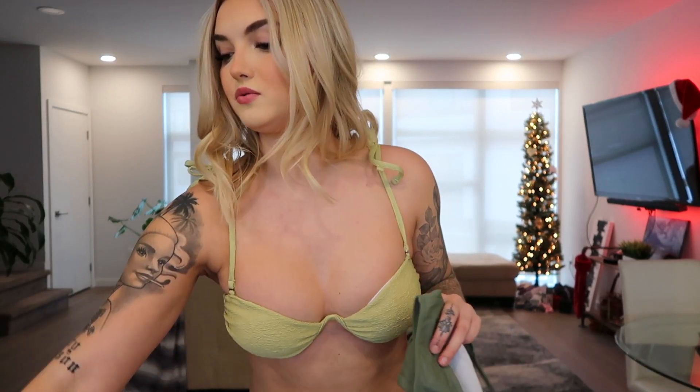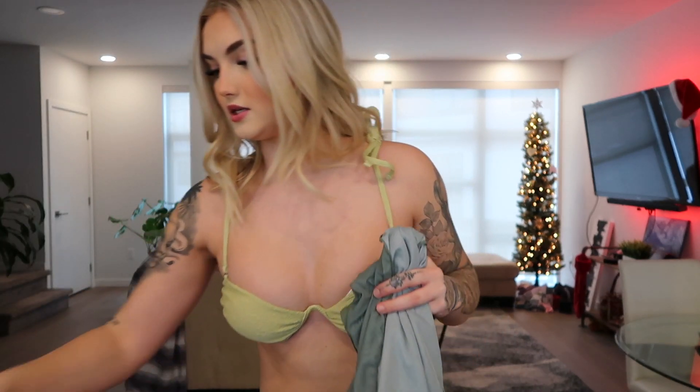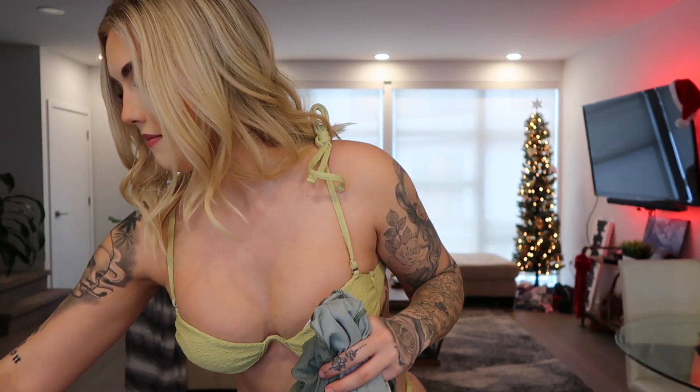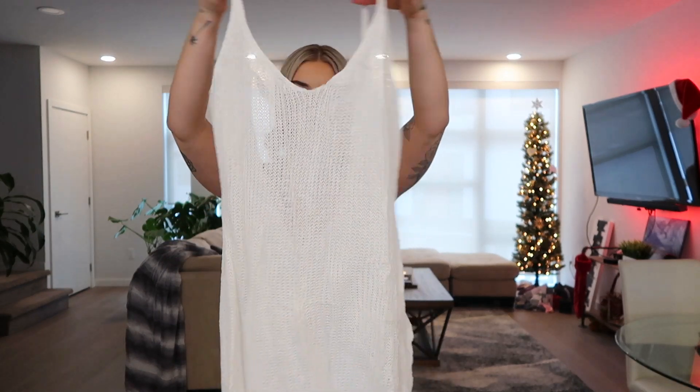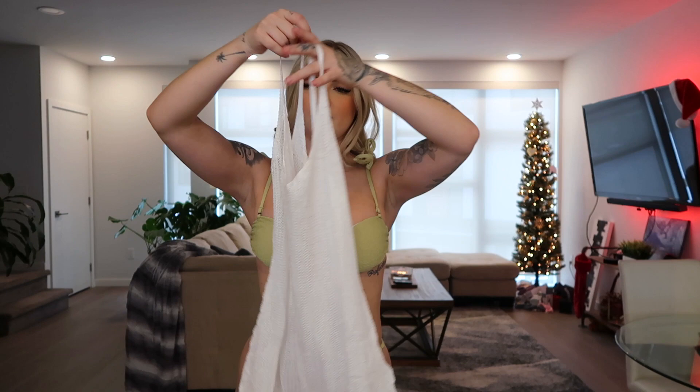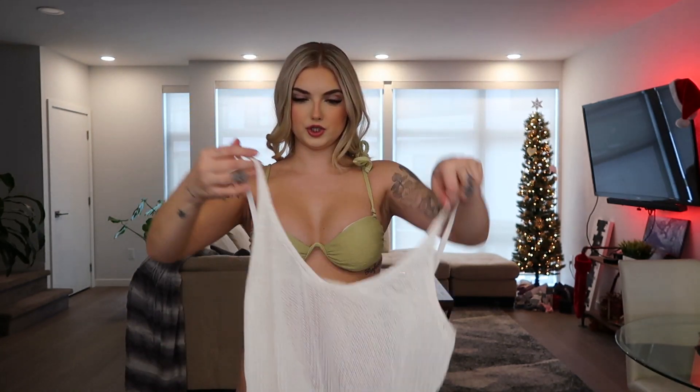Let's stick with the green before my camera dies. This one was a little three-piece set — it's this cute army green bikini, and then it comes with a little bikini cover. I'm going to try this on, but actually before I do that, let me just put on this cover because I do have a couple of covers.